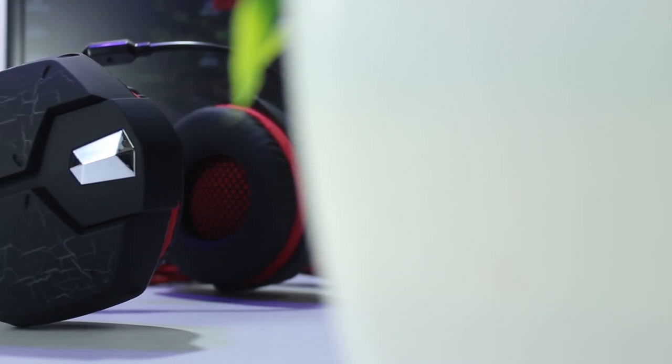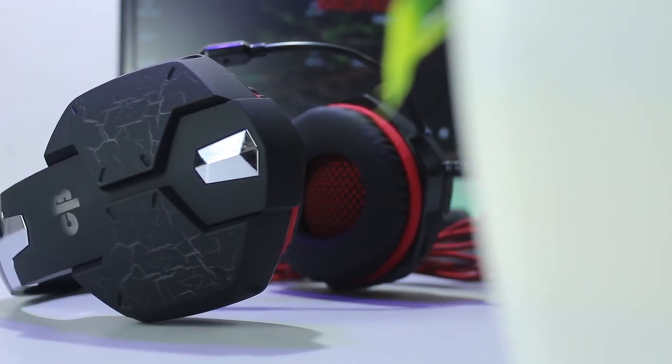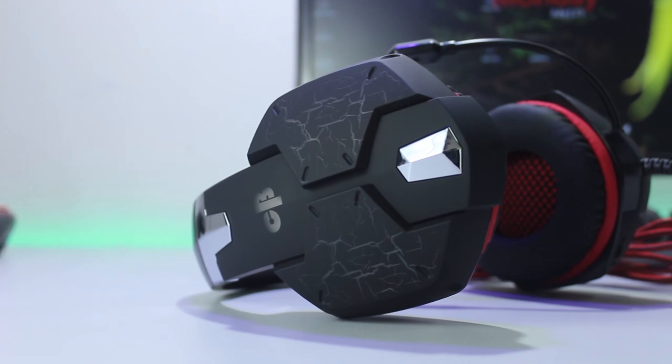If you play games like PUBG or Fortnite on your PC, then you might need a headphone to fully experience the games. And the 7.1 headphones are ideal for these games, because you will get a surround sound experience.